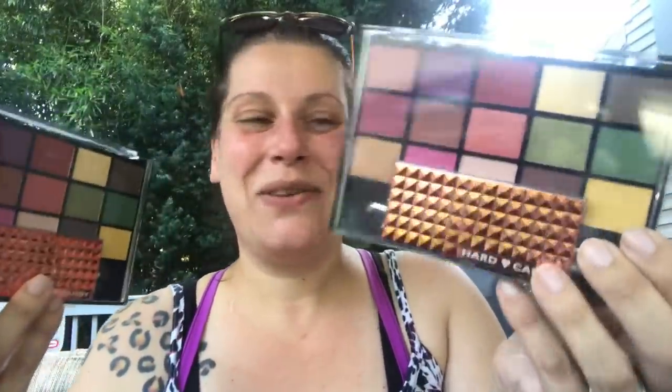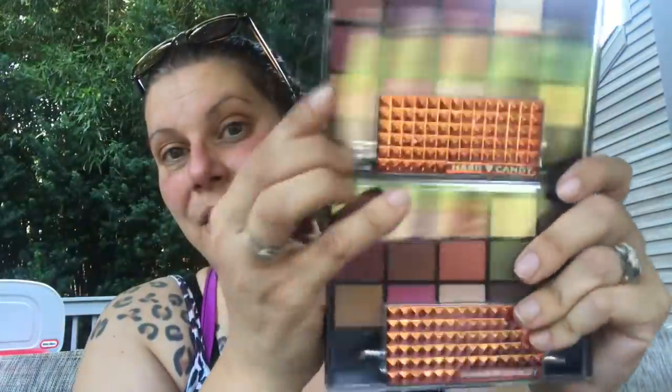Last thing in beauty — major wishlist item, I was so excited. This is a 15-color palette by Hard Candy. 15 colors! I was able to find those and I'll be sharing more about them.